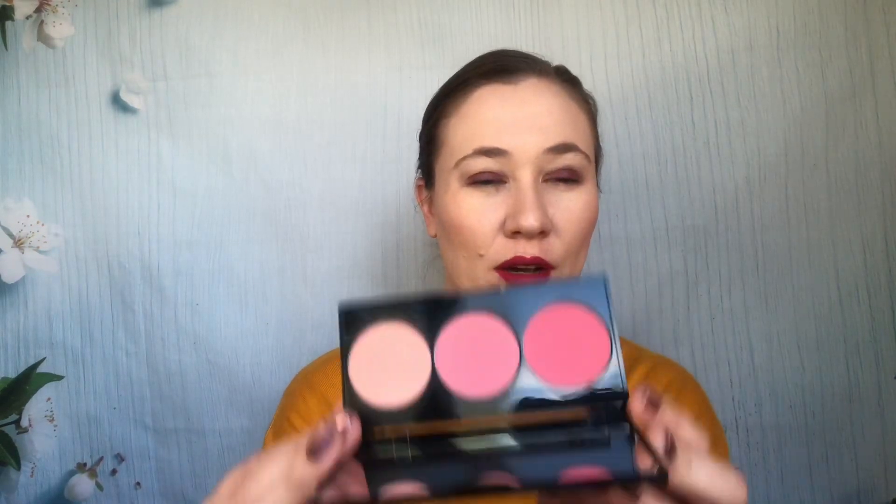Now moving on to Smashbox — these are blush trios. This first one is a little weird because one shade is supposed to be a highlighter, but I used it as a blush. The three shades are Rich Pink, True Pink, and Highlight Pink. They're pretty — not my absolute favorite blushes, but good if you want a couple of choices to take with you. Apply with a light hand; some of them you need to build up, especially the highlight shade if you're wearing it as a blush.